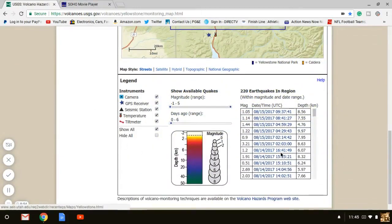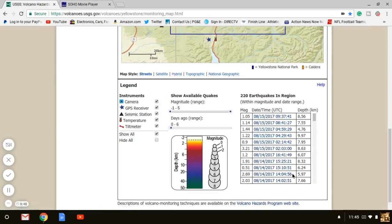Check this out, you guys. Just today there's been 6 so far that they've updated. But look at the first one they reported — a 3.21. That's pretty good size, that's big. Because the biggest one they've had was a 4.4, and this is a 3.21.